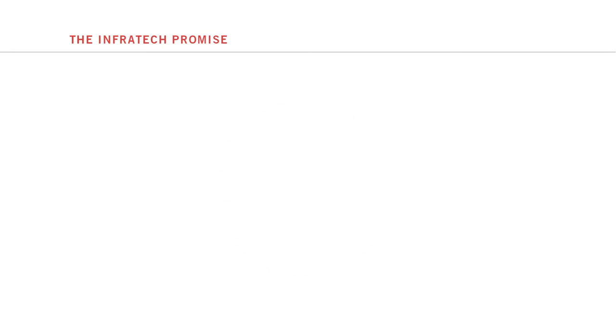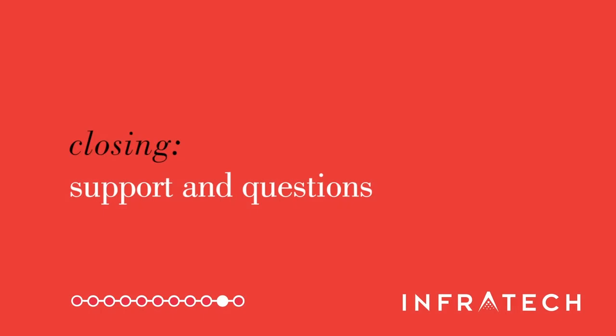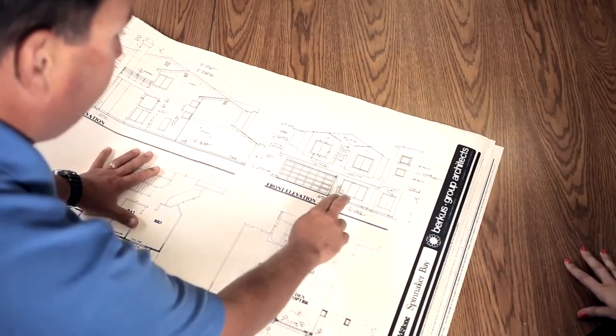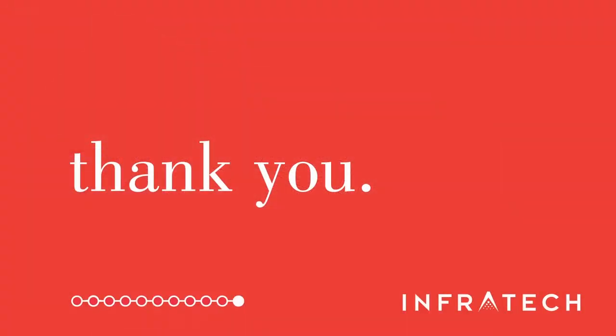Infratech product components and packaging are crafted from materials that are 100% recyclable, and all Infratech products and controls are proudly made in the USA. At Infratech, we support each of our products with our outstanding technical customer service team. In addition to offering high-quality products and versatile options, we believe in partnering with every client to help you make the choices that will maximize comfort, performance and value for your project or property. We hope this presentation provided you with an overview of all that Infratech has to offer.